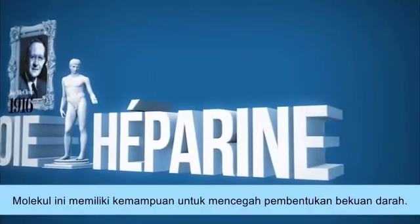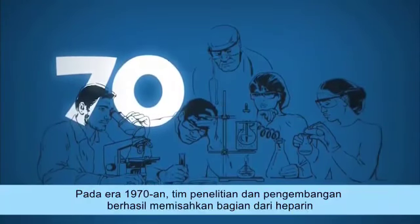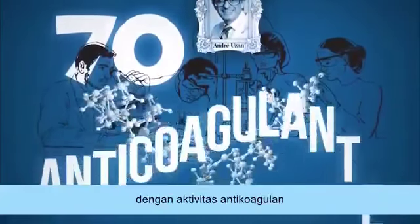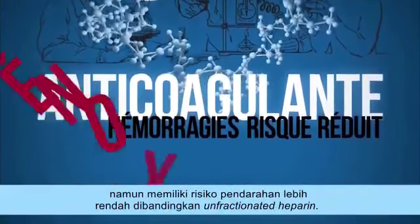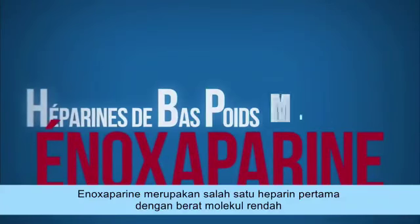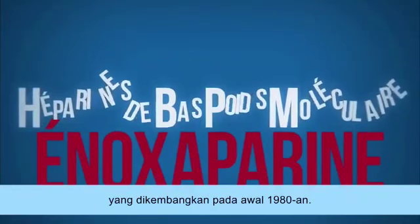This molecule has the ability to prevent the formation of blood clots. In the 1970s, research and development teams isolated a fraction of heparin with anticoagulant activity, but lower hemorrhagic risk than unfractionated heparin. They called it enoxaparin. It is one of the first low-molecular weight heparins developed in the early 1980s.